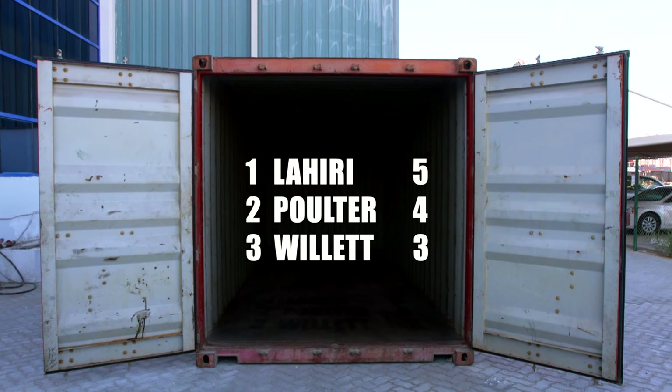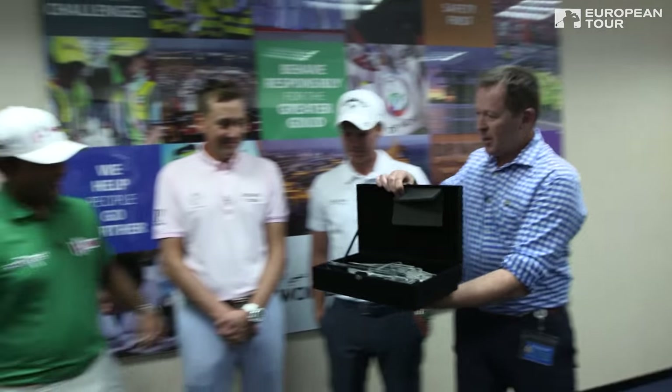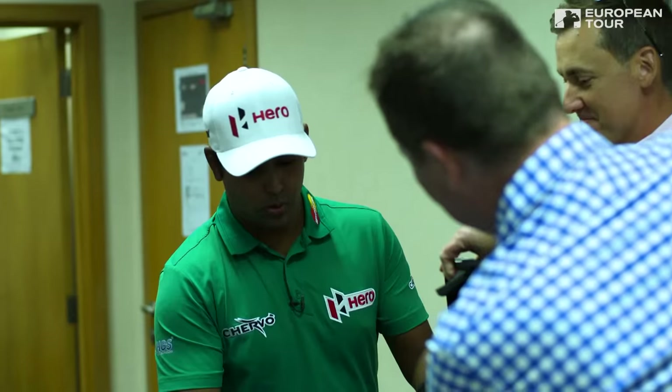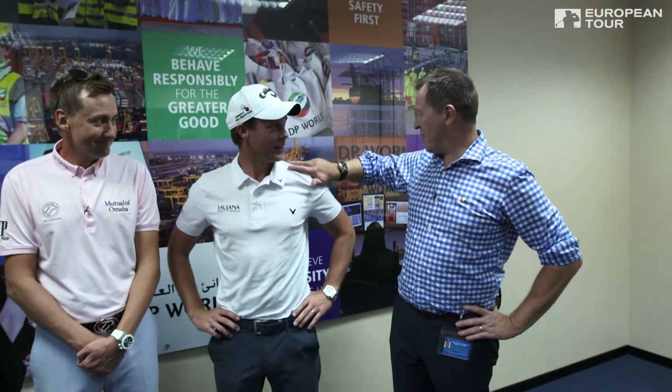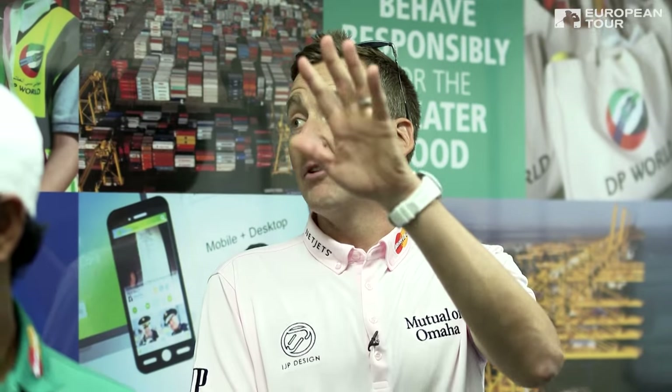That was, in all seriousness, a pretty impressive performance from you all — but as always, there's got to be a winner and a loser. DP World Crane Operator of the Day: Mr. Anirban Lahiri. Very nice. Danny, the sun sets in about 45 minutes, mate, so better get rocking. I'll see you guys — you boys enjoy your helicopter ride. I'll give you a wave on the way.